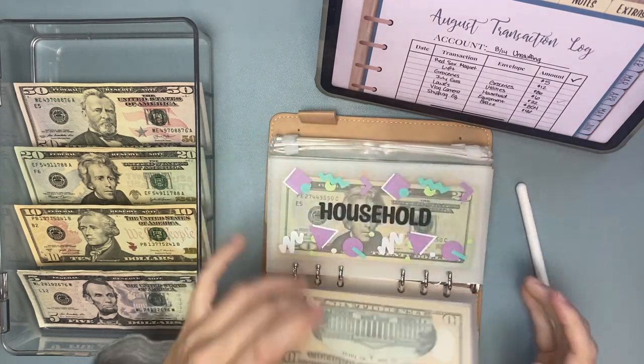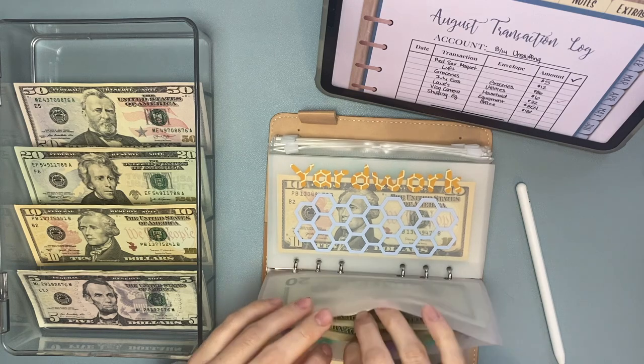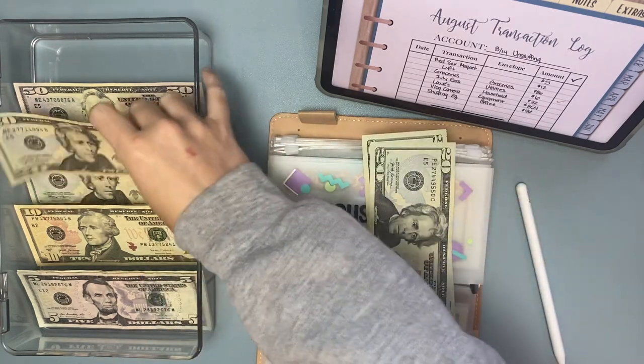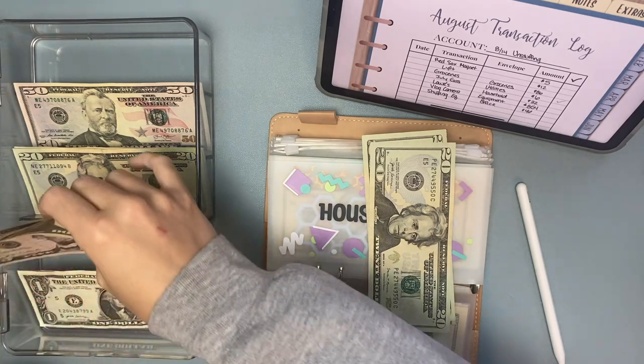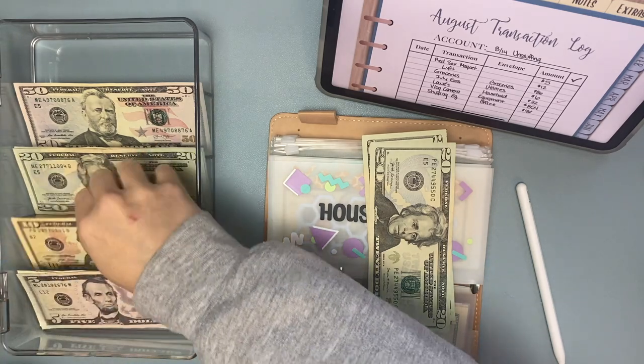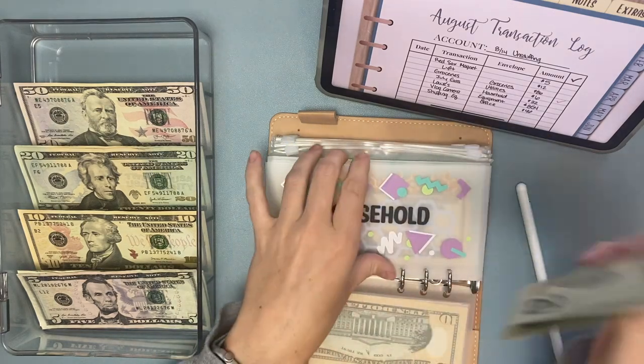Households — I need to pull out $32. We'll make change for this $20. Okay, nevermind, let's do groceries first.